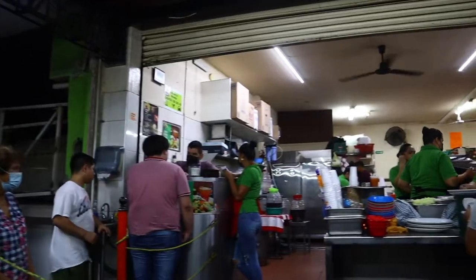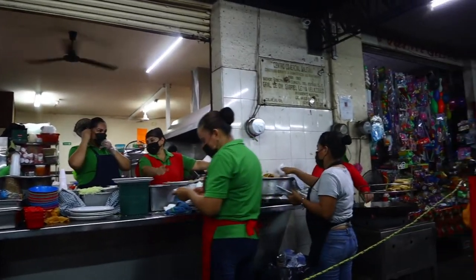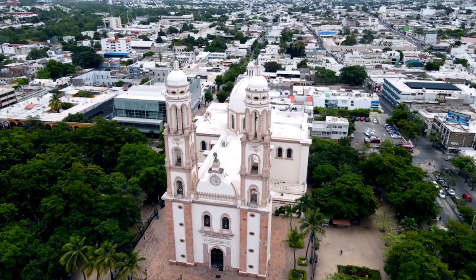Good morning guys and welcome back to another video here from Culiacán in Mexico. Today is going to be another amazing food day. I'm very excited. The food here is going to be exceptional and we're just heading over to get our first meal of the day, some breakfast, and I'm so excited to share with you guys in today's video. Let's start eating.